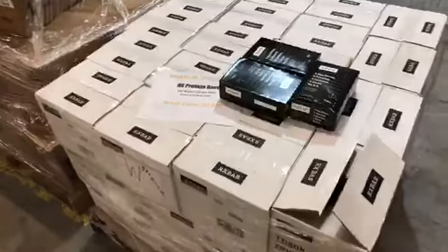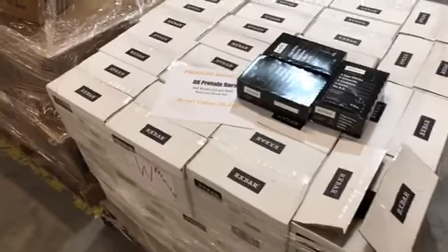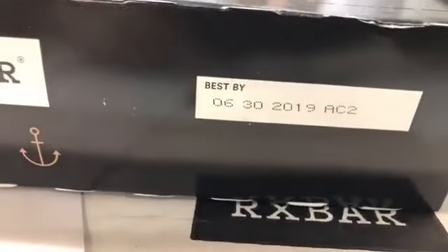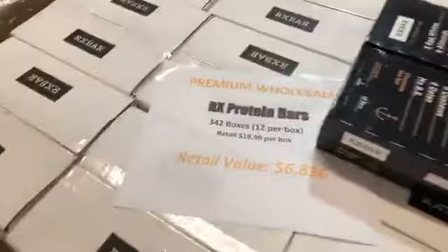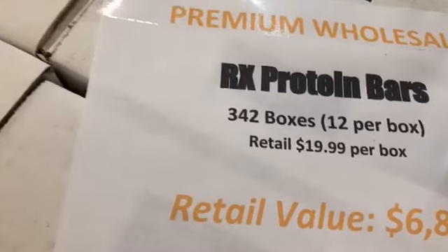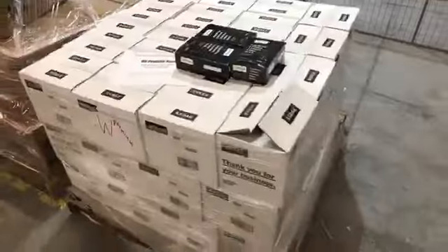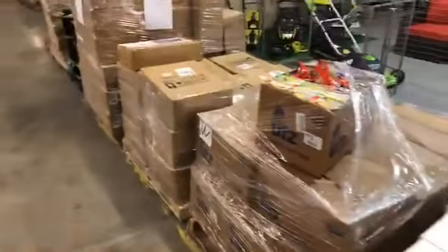Lots and lots of pallets here. This is an entire pallet of RX Protein Bars — they're all in date, best buy date is June 30, 2019. A whole pallet. These retail for $19 a box, there are 342 boxes — it's a $6,000 pallet. Again, it's going to go for whatever the starting bid is. There are no minimum bids — everything will sell.